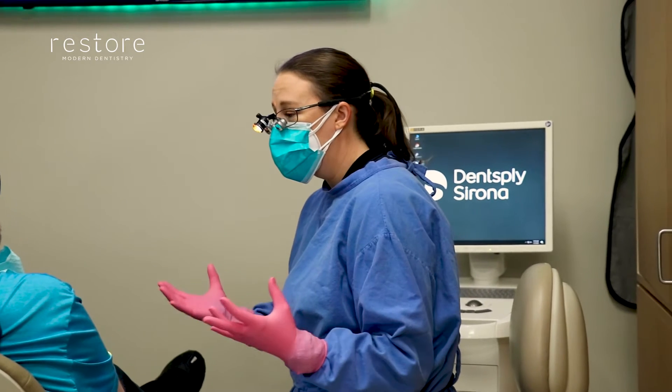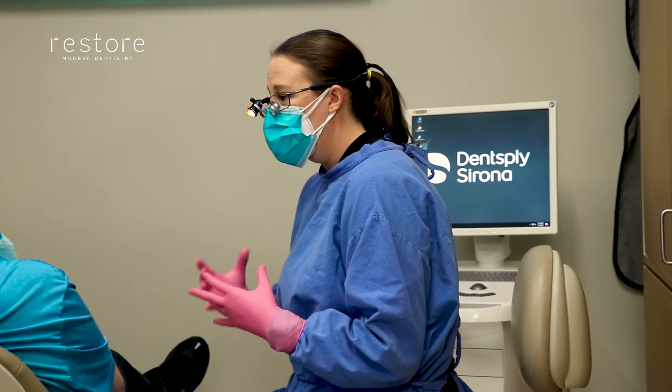A smile makeover is where we're able to take your concern, your issue, what you're unhappy with and change your overall outlook, making you much happier and more confident. It's our opportunity to help you transform your smile — taking your biggest complaint or your biggest insecurity about your smile and getting rid of it.